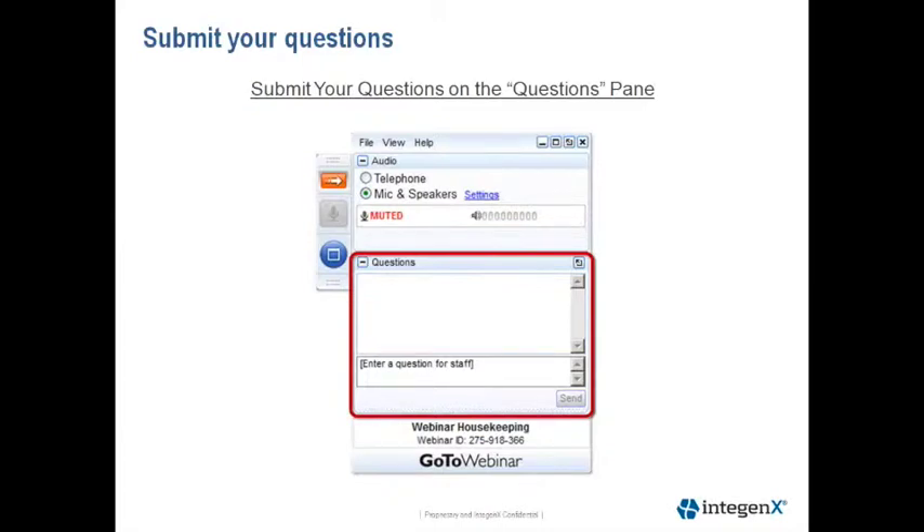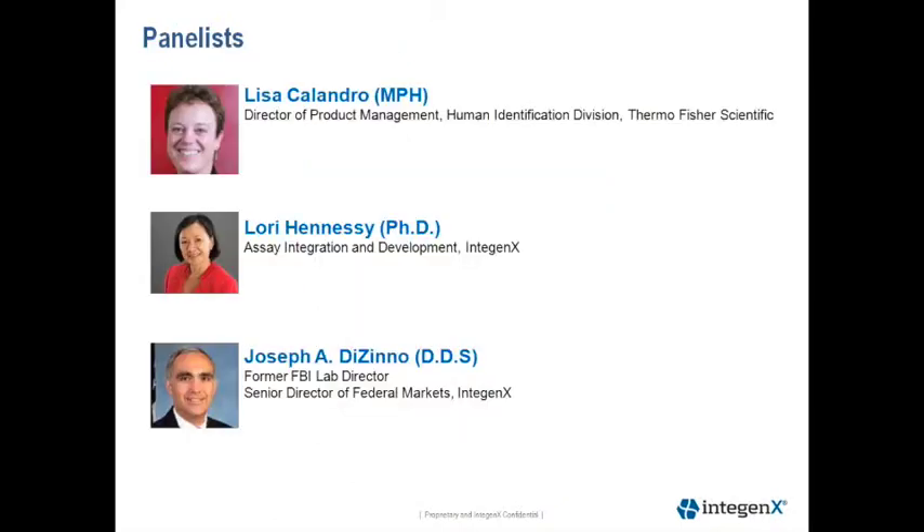The webinar will take about an hour, and we have allocated some time at the end for Q&A. If you'd like to submit a question, open the GoToWebinar panel and click inside the question pane, as indicated on this slide. Just type your question and click the Send button.